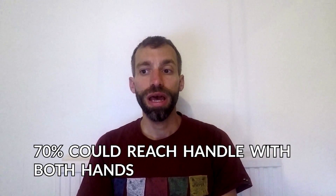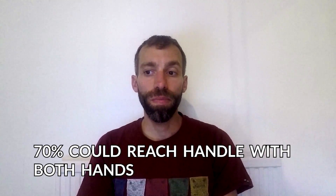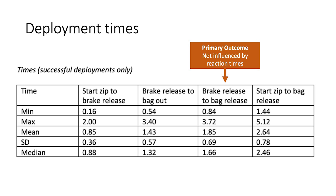Starting with the practice station, 70% of participants could reach the reserve handle with both hands. But that meant eight could only do so with difficulty and six could only reach it with one hand. When we start to think about entanglements, twists, and rotational forces, I personally would rather be able to reach my reserve with both hands.